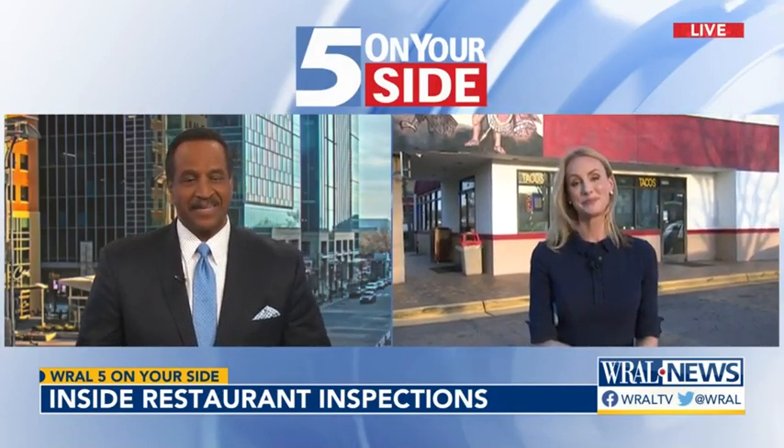Just look at them when you walk into a restaurant — it's right there. Keely Arthur, thank you. Wake County has set a goal to achieve the remaining FDA standards by 2024.